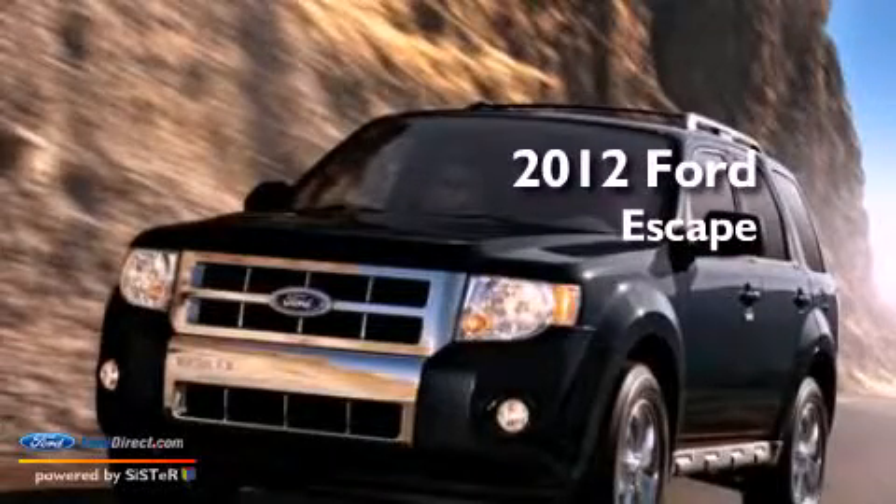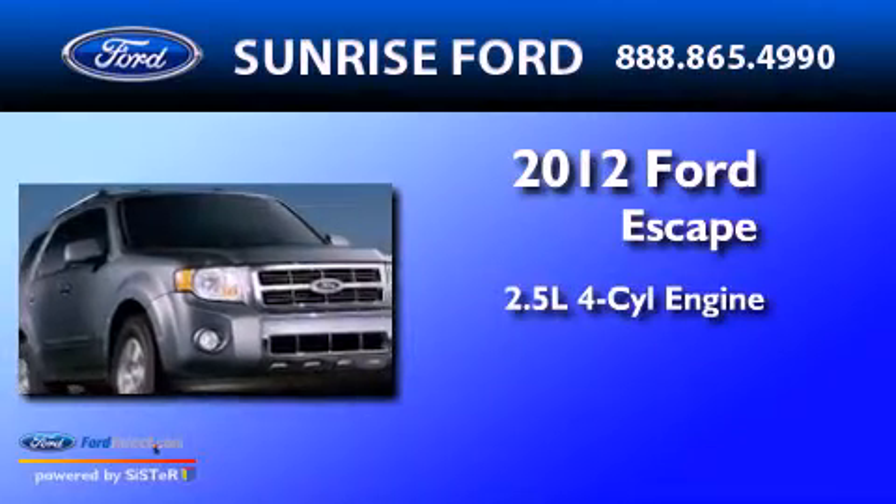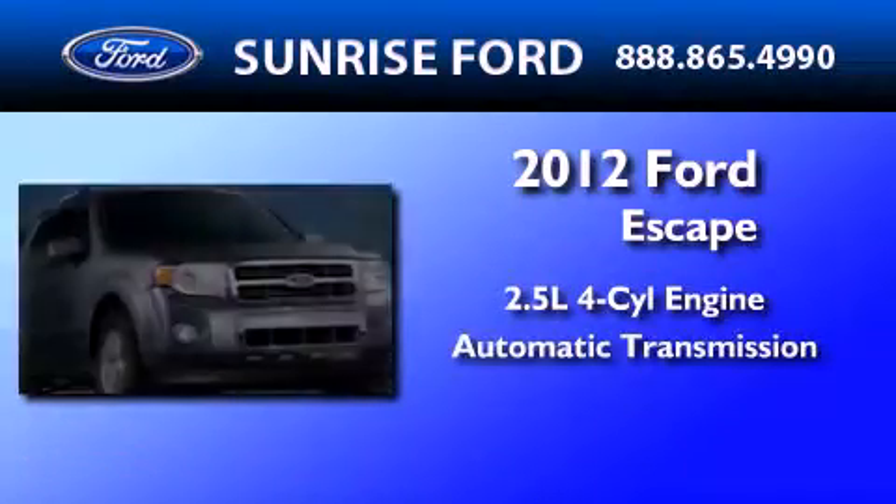This is a brand new 2012 Ford Escape. It features a 2.5-liter 4-cylinder engine and an automatic transmission.